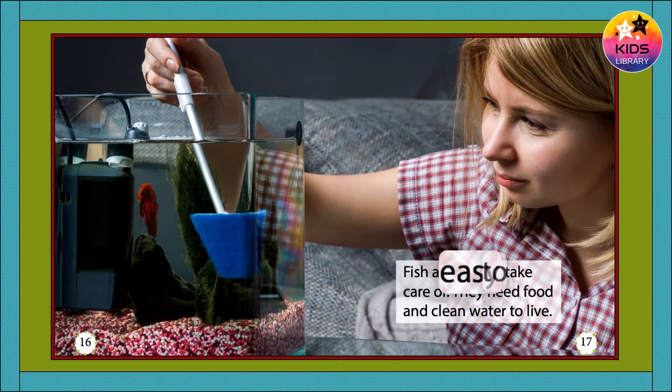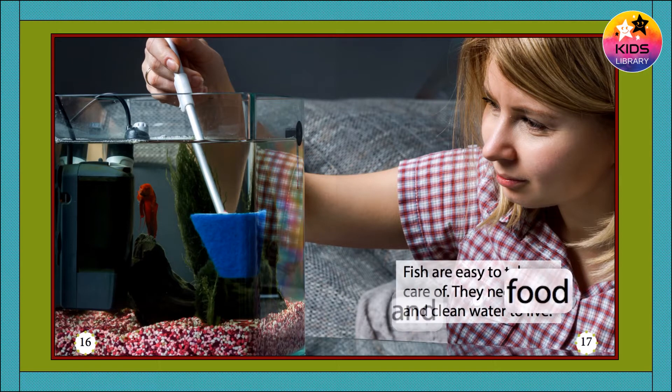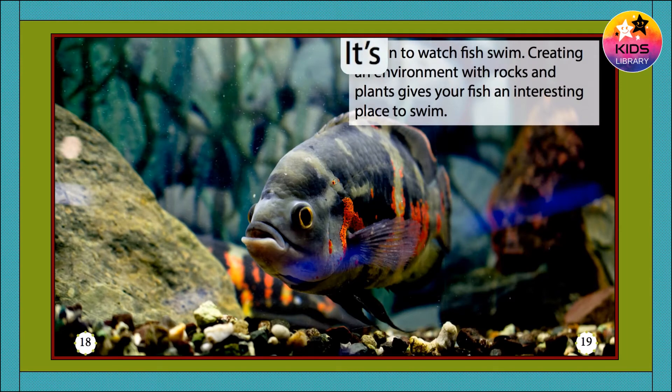Fish are easy to take care of. They need food and clean water to live. It's fun to watch fish swim. Creating an environment with rocks and plants gives your fish an interesting place to swim.